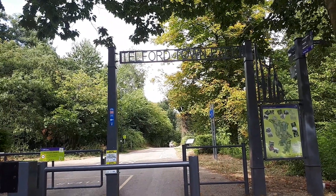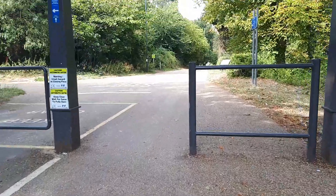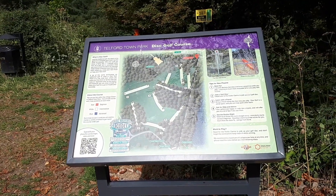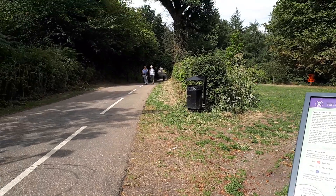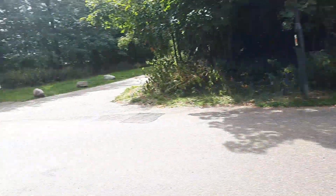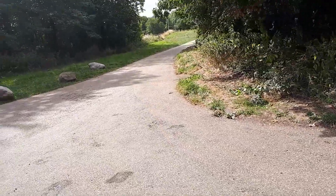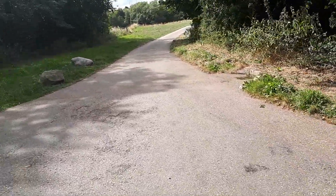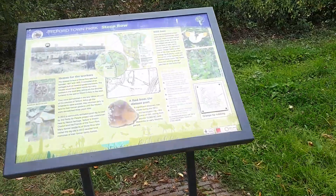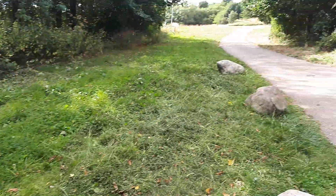Here we are at the entrance on the way to Telford Town Park - back here again. Disc golf course, and that way goes into Telford Town Park, but we're not going to go that way. Instead we're going to go this way - there's a bit of a shortcut because I want to connect back up to a spot we were at earlier. And here's a stone row again.